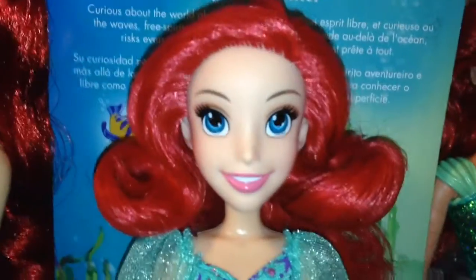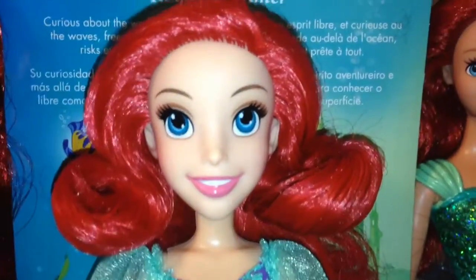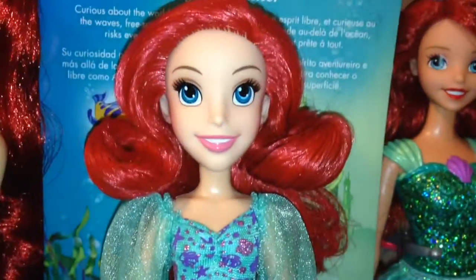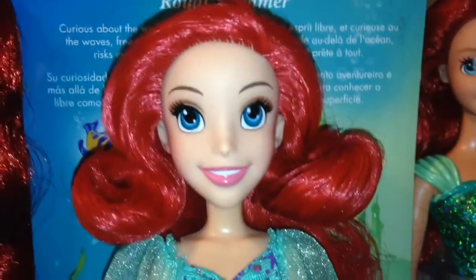Here's our beautiful Ariel doll out of her box, and she's so pretty. I really like how unique and different the faces are, and I like how Hasbro gave them new bodies for each girl — different bodies and different face sculpts and everything. I think it's really cool and very unique.